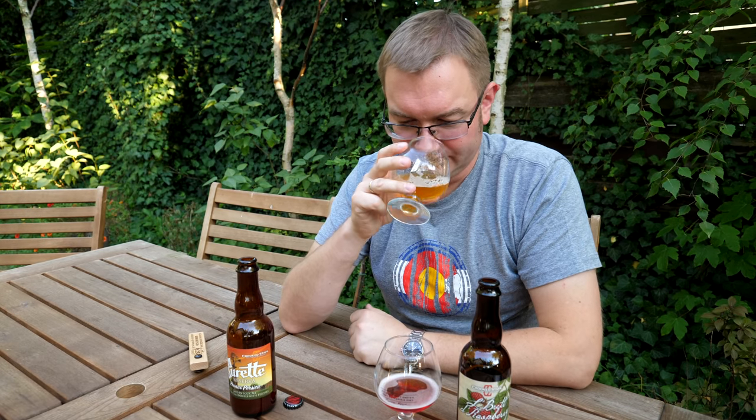Teraz wyszło więcej wanilii - takiej słodkiej, brzoskwiniowo-waniliowej, słodkie nuty. Takie trochę mi się kojarzące z jakimiś lodami śmietankowymi. Lody śmietankowe z brzoskwiniami - coś takiego. Bardzo taki śmietankowy aromat wyszedł.